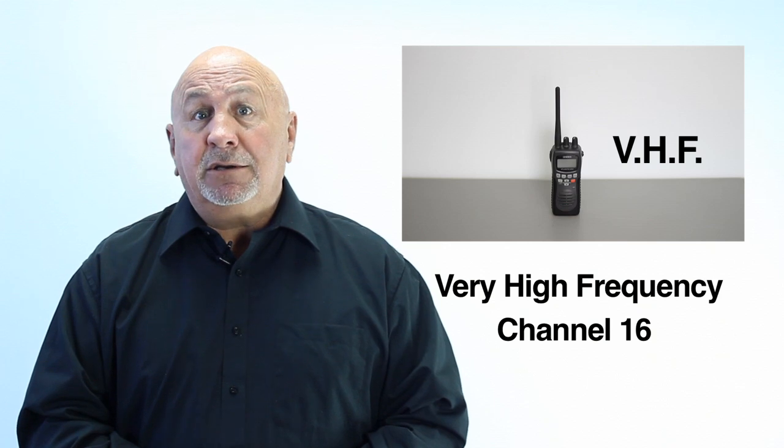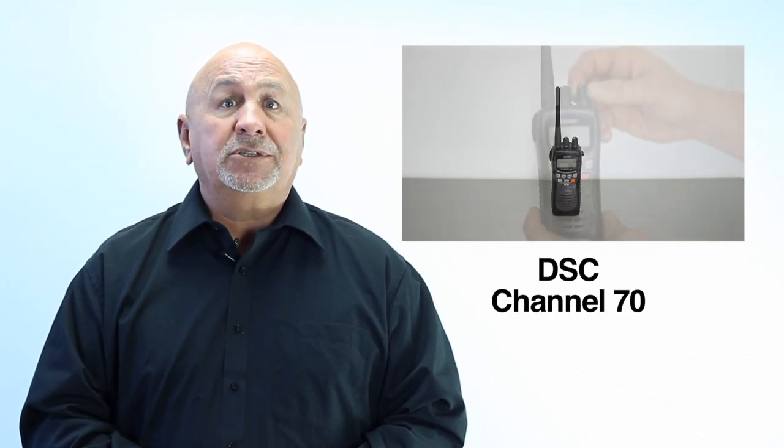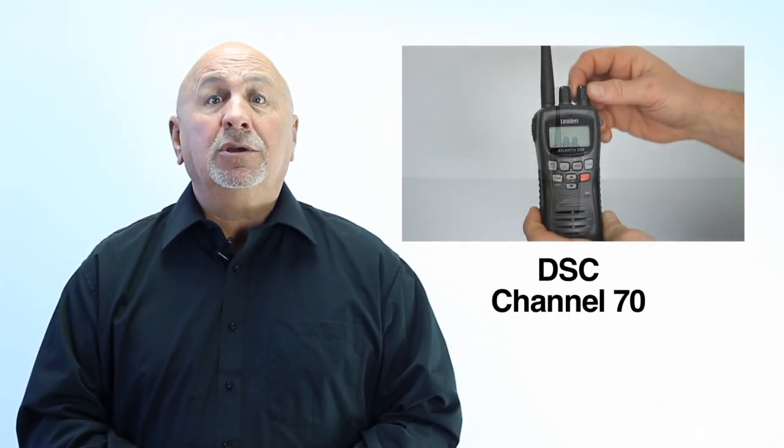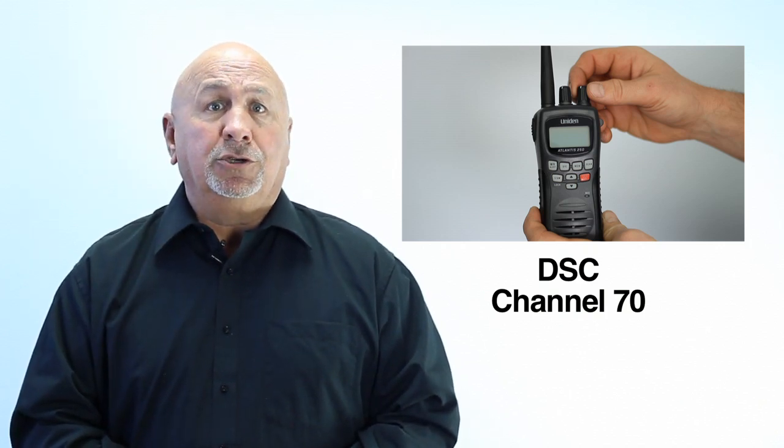If you have a VHF radio, keep it tuned to channel 16. If you're buying a new VHF radio, make sure that it has a digital selective calling service — that's a DSC feature on channel 70. This provides automatic digital distress alerts.